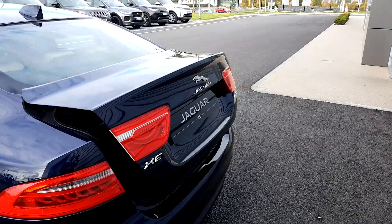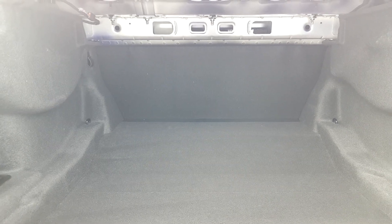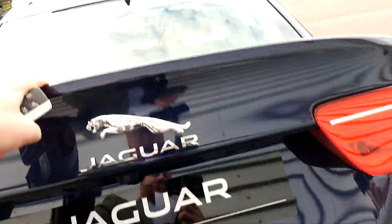This has remote boot release. Boot capacity is 455 litres, and also has multiple tethering points. This car is equipped with front and rear parking sensors and reverse camera.